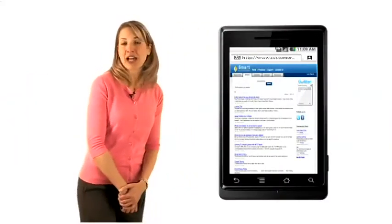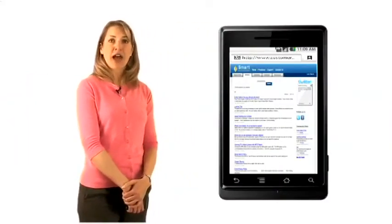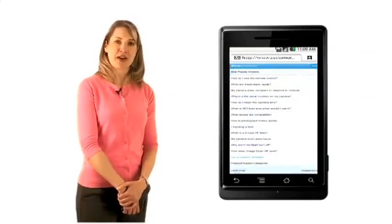Let me give you an example. I'm going to show you what a typical help site looks like before, how easy it is to set up, and what it looks like after.